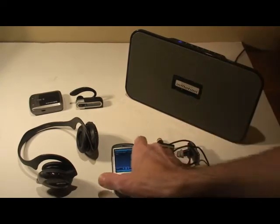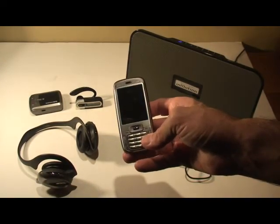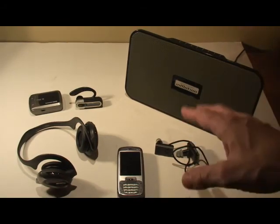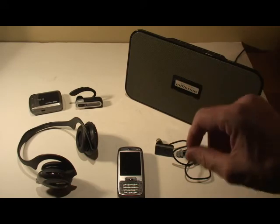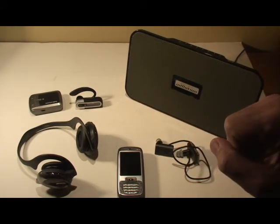So all in all, I would say this is a very capable Bluetooth device. The SMT 5800 did real well with all these devices, so its Bluetooth capability, I would say, is excellent.